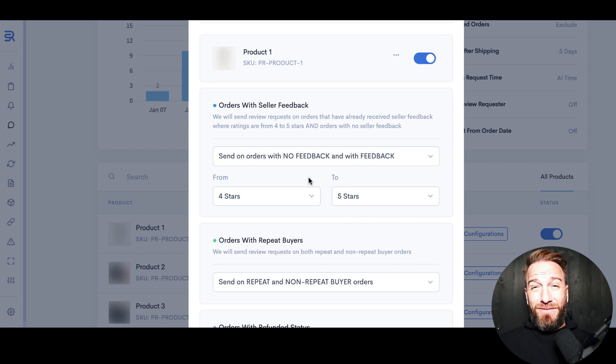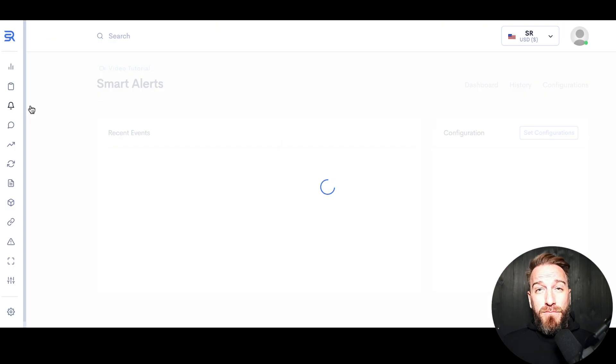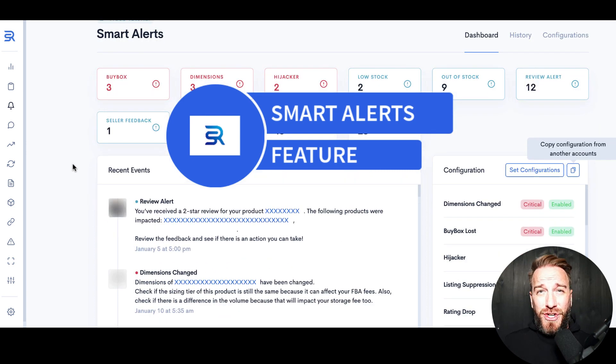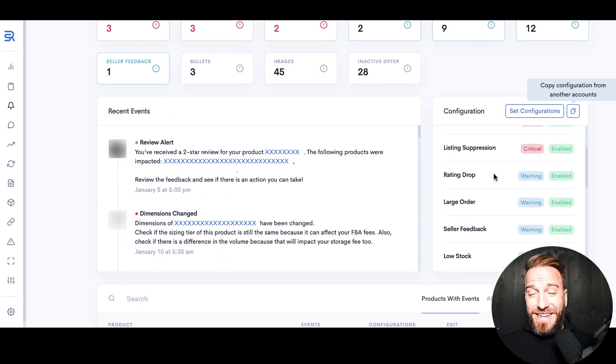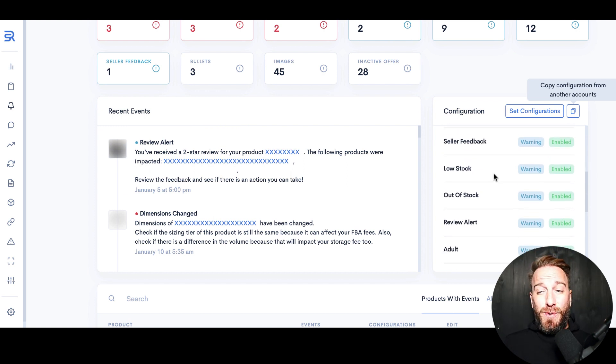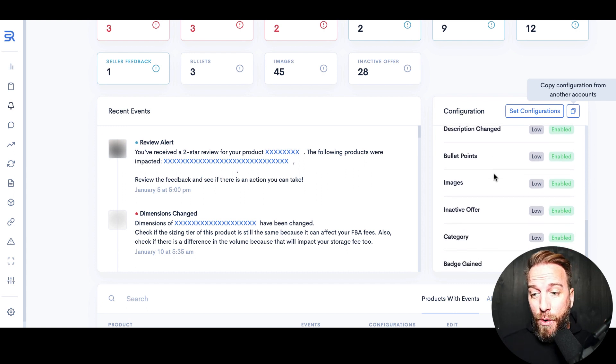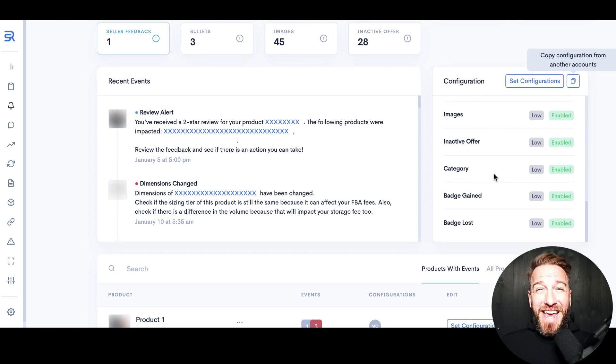Also, if someone has left you negative seller feedback, you can set something in here so that it won't request product feedback from customers who have left you negative seller feedback. Smart alerts can be a lifesaver. Anytime your dimensions change, you lose a Buy Box, you have a hijacker, your listing is suppressed, you have ratings changes, new seller feedback, your product has been labeled as an adult product, or your title, description, bullets, or images have changed, or your offer becomes inactive — you can set all these alerts up and get an email, a mobile app notification, or even a Slack channel notification if you've got a team.